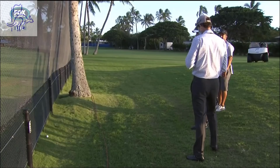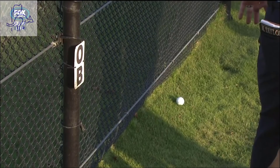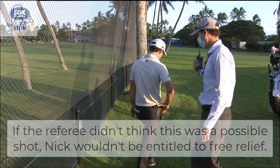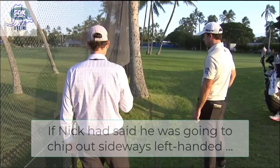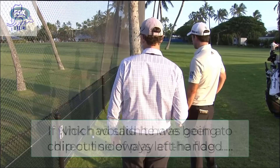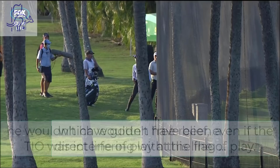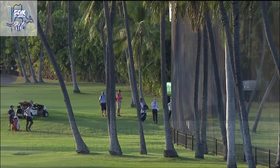Justin — the rules official — it looks to me like the ball is too close to the fence for a right-handed player to get in there and swing right-handed. Okay, I see what you're saying. Okay, copy that. All right, thank you guys.